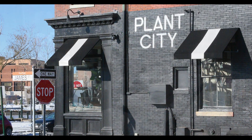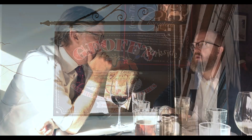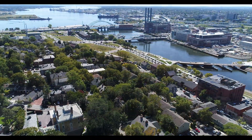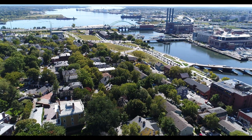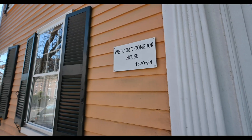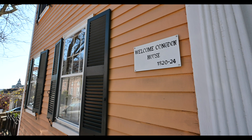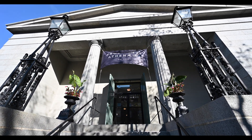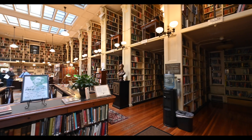The College Hill Historic District was designated in 1960 and includes approximately 945 properties. From Benefit Street to Prospect Street, College Hill is home to one of the finest, cohesive collections of restored 18th and 19th century architecture in the United States. Some notable properties include the Providence Athenaeum, the fourth oldest library in the country, and the first Baptist church in America.